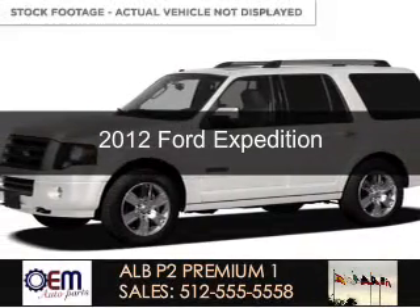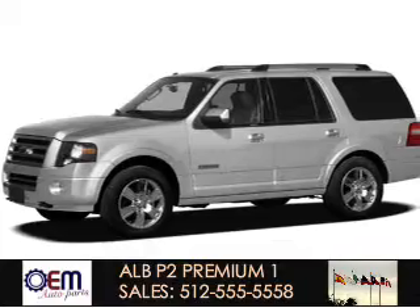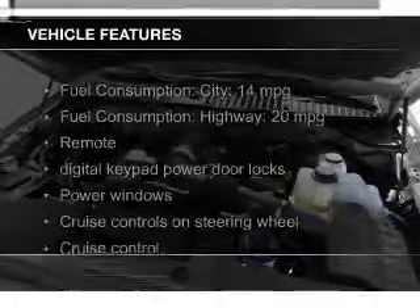This is a new 2012 Ford Expedition, powered by rear-wheel drive, a 5.4-liter 8-cylinder engine, and a 6-speed automatic transmission. The features include leather seats,